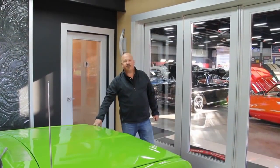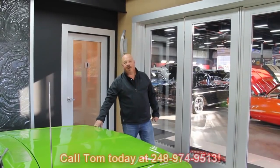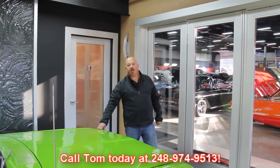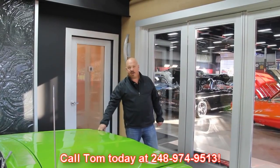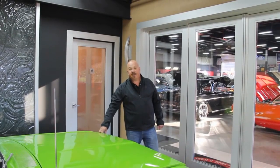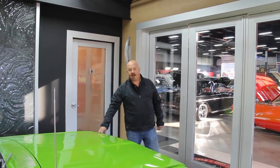Also, if you've got a car for sale, call Tom at 248-974-9513. We'd love to take a look at what you've got. If you know someone with a car for sale, we pay a $200 referral fee if you give us a number and we end up buying the car.